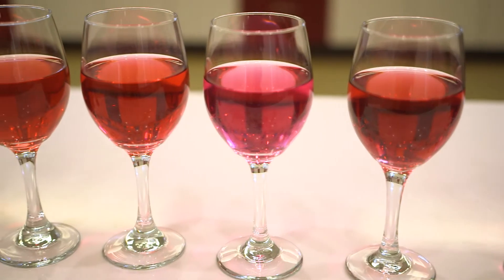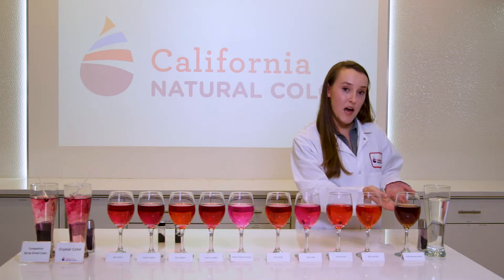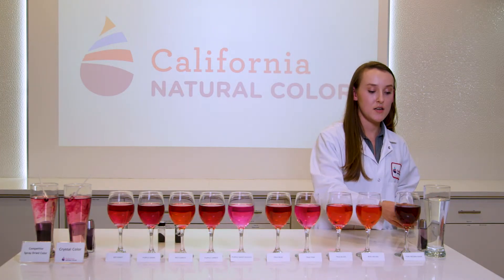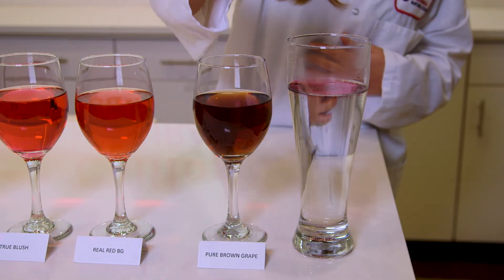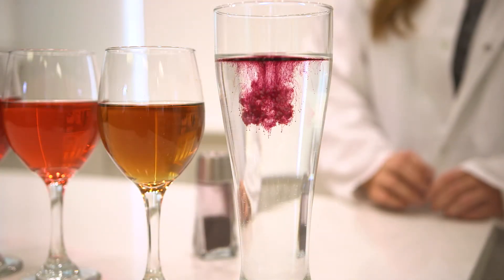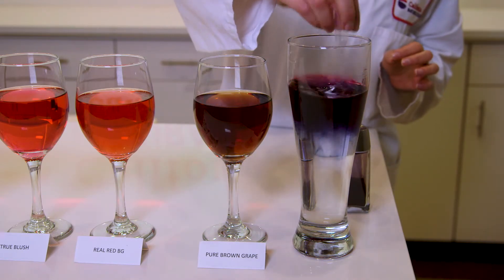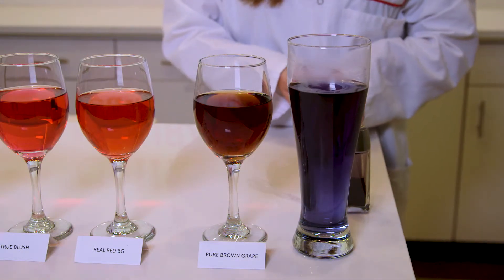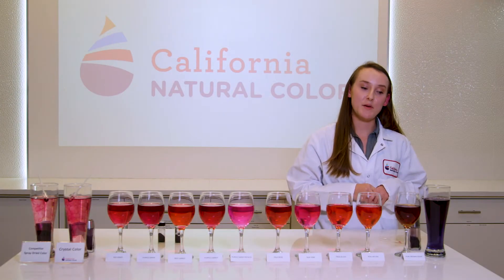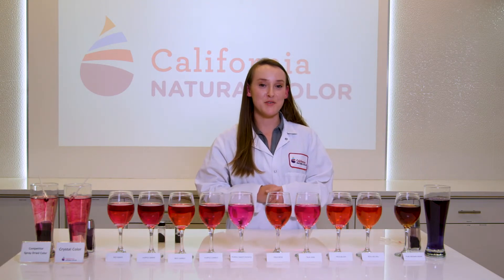At higher pHs, you can use our colors in certain applications such as pan candy, where the water activity is very low. Here I have some tap water at about a pH of eight, and this is our pure red carrot, which at a pH of three has a very nice red color. I'll give it a mix — it's a very beautiful color and works very well in applications like pan candy where the pH is maybe around six. For more information, please visit our website at californianaturalcolor.com.